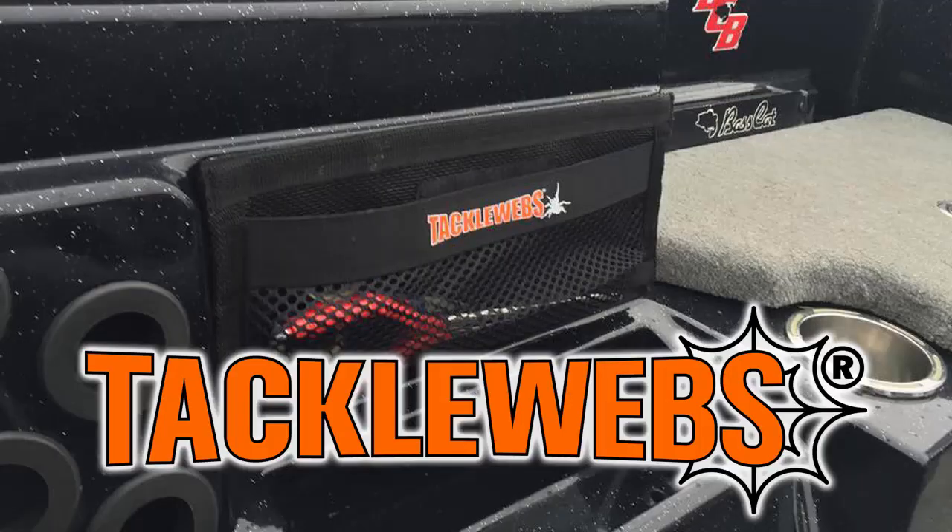Today's video is brought to you by Tacklewebs Instant Gear Storage. Tacklewebs is a great product that you can put in your hatches and all around. It allows you to keep better organized, and more importantly, it allows you to put baits and other things you might need in a place that you can instantly grab them. Because if your bait isn't in the water, you're not catching fish. Thank you to Tacklewebs — Tacklewebs.com — and we are very proud to have them as the sponsor today.